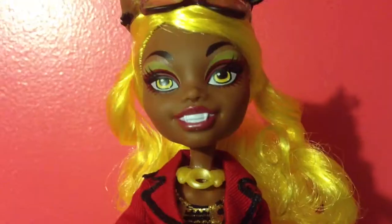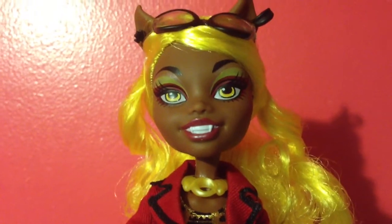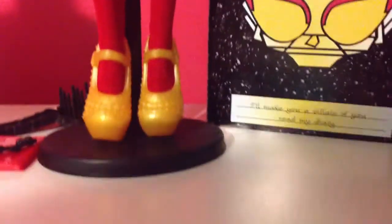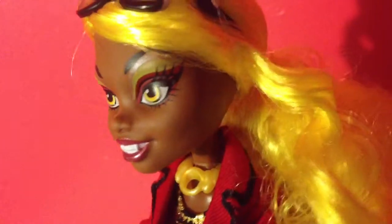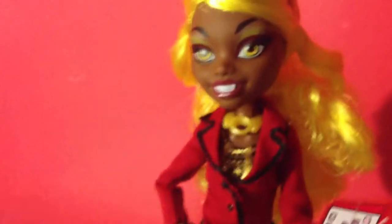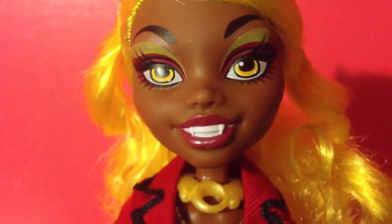Clawdeen Wolf is out of the box and she is beautiful! Here's a quick overview. She has beautiful yellow-blonde hair with two curls in the front and a ponytail in the back. Mine is obviously not in the best condition but it's still really nice. She has a yellowish-green eyeshadow on the top.